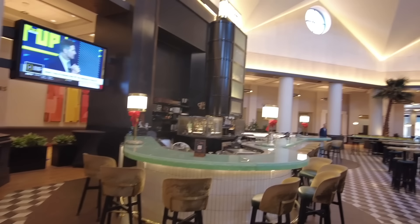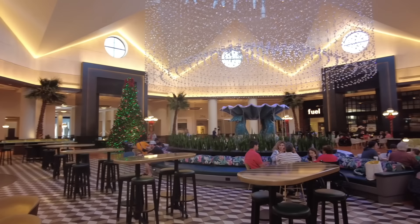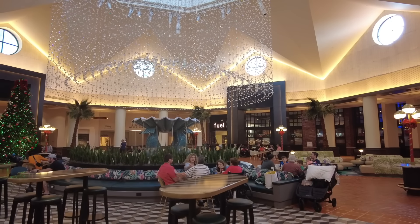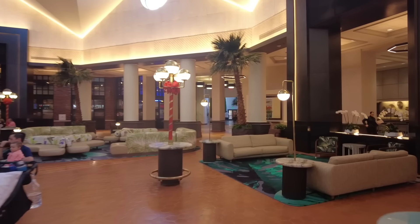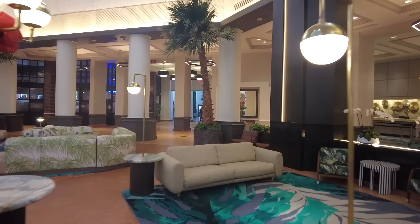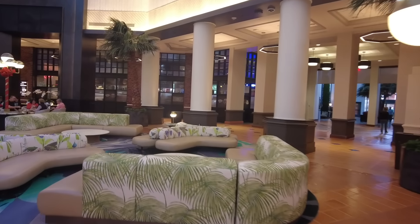We've made it into the lobby of the Walt Disney World Dolphin Hotel. This is going to be the slightly less expensive of the two hotels, but they're pretty evenly priced, and this hotel has a really interesting unique architectural theme. I'm actually not a huge fan of the architecture and interior design here, but I do really enjoy the perks, the rooms, and the prices.